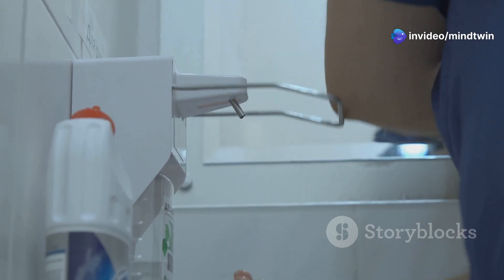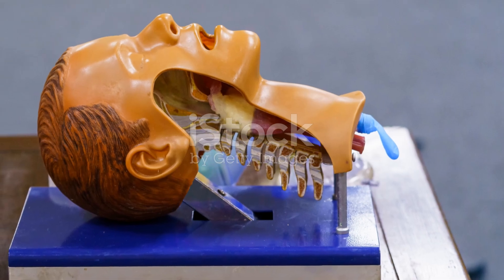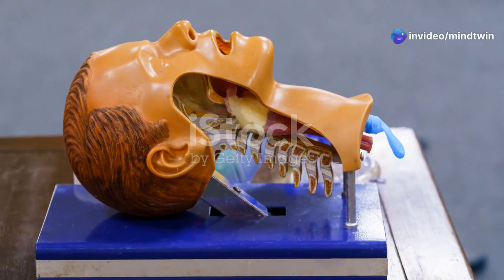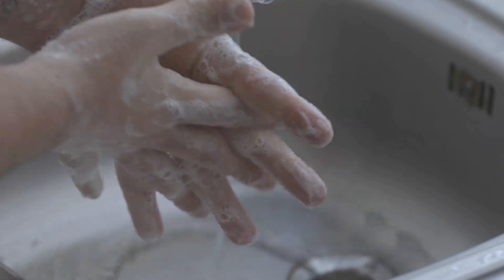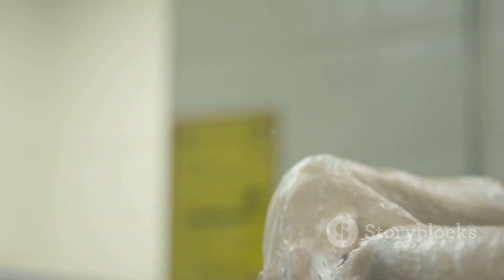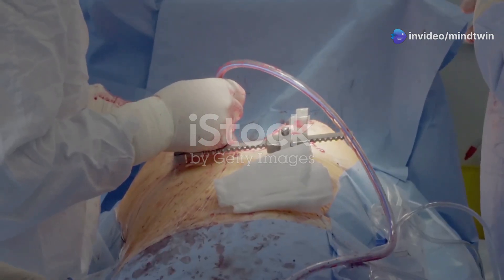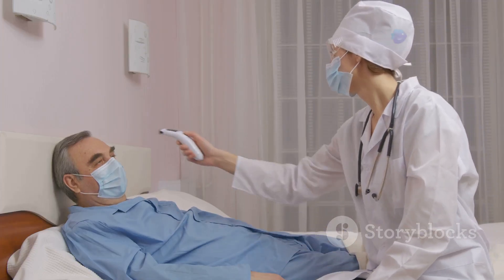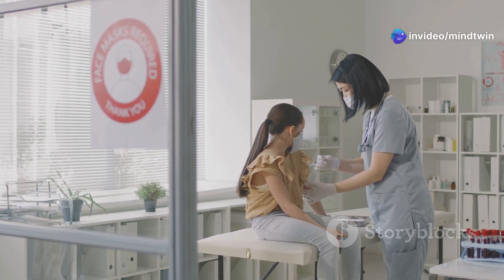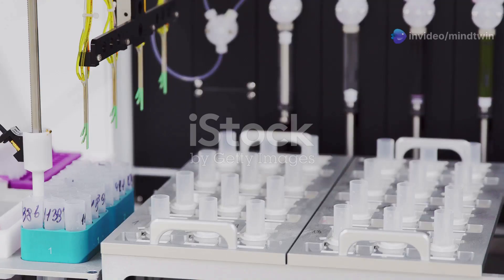Tracheostomy patients are at increased risk of respiratory infections because the tube bypasses the body's natural defense mechanisms in the nose and throat. Maintaining good hygiene is crucial. Hand washing is the single most important step — wash hands thoroughly before and after touching the tube, cleaning the stoma, or handling related supplies. Other measures include keeping the tube and surrounding skin clean and dry, changing dressings regularly, avoiding contact with sick people, and getting vaccinated against infections like influenza and pneumonia. Report any signs of infection — redness, swelling, pus, or fever — to your healthcare provider immediately.